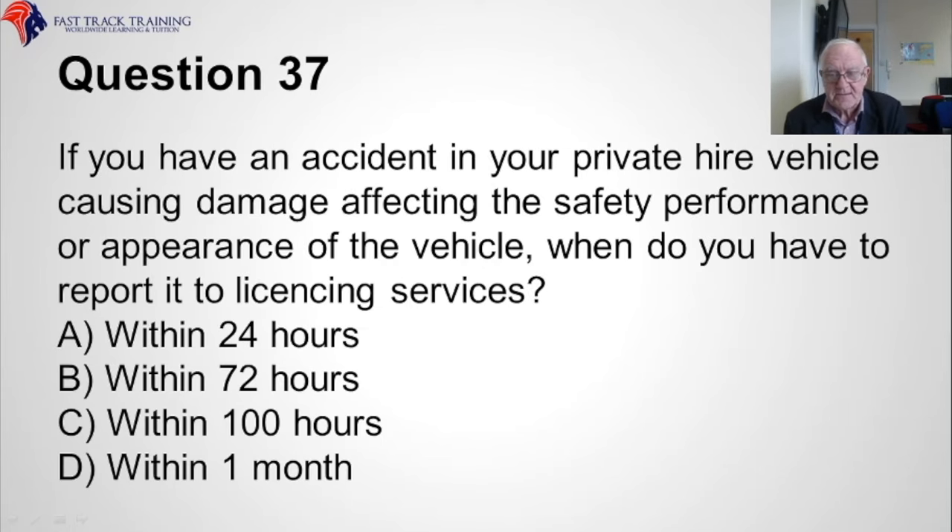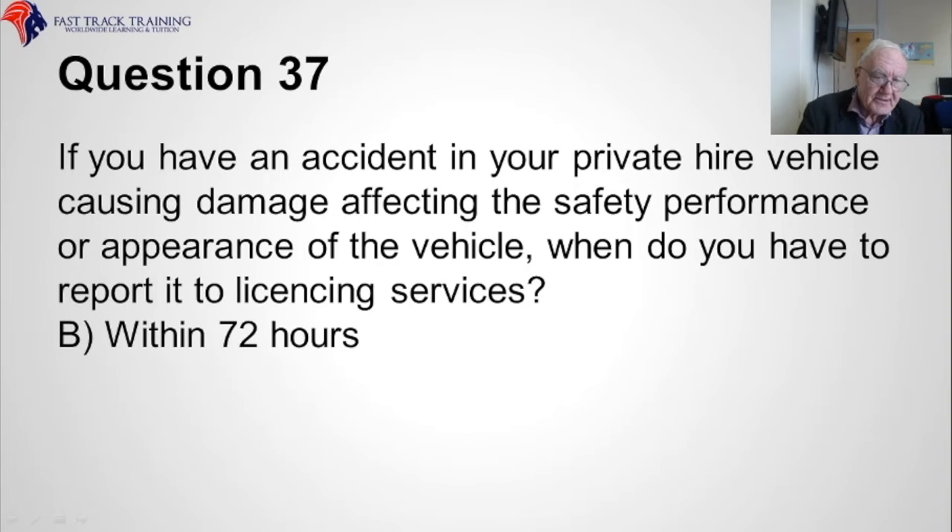Question thirty-seven. If you have an accident in your private hire vehicle causing damage affecting the safety, performance, or appearance of the vehicle, when do you have to report it to the licensing services? Is it A, within twenty-four hours, B, within seventy-two hours, C, within a hundred hours, or D, within one month? The correct answer is B, within seventy-two hours.